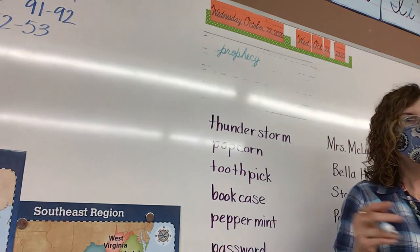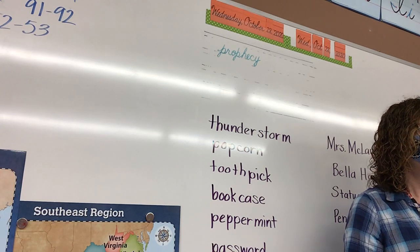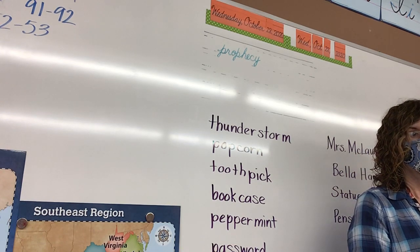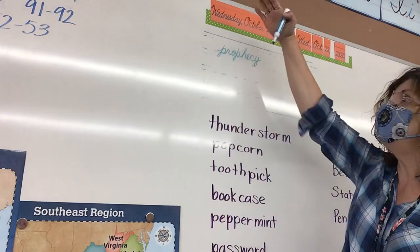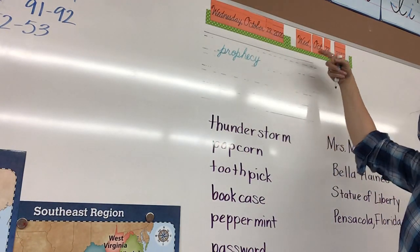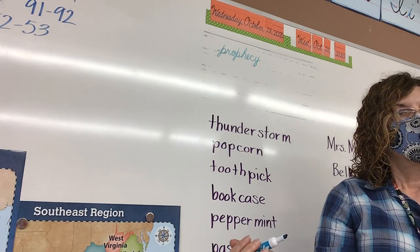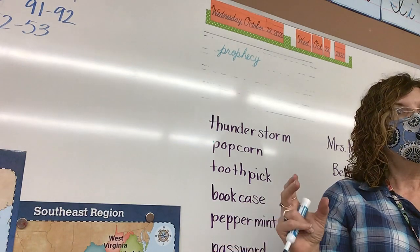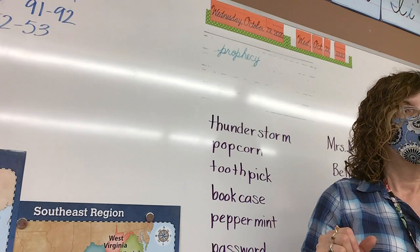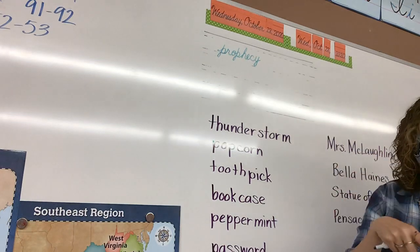The other thing some of you are not doing is make your words sit on the line. If you have your words floating up in the air off the line, or even part of the word, you're not going to make an O for outstanding. If you're making your letters too small, or too big, or not making nice neat connecting strokes, you're not going to make an O.